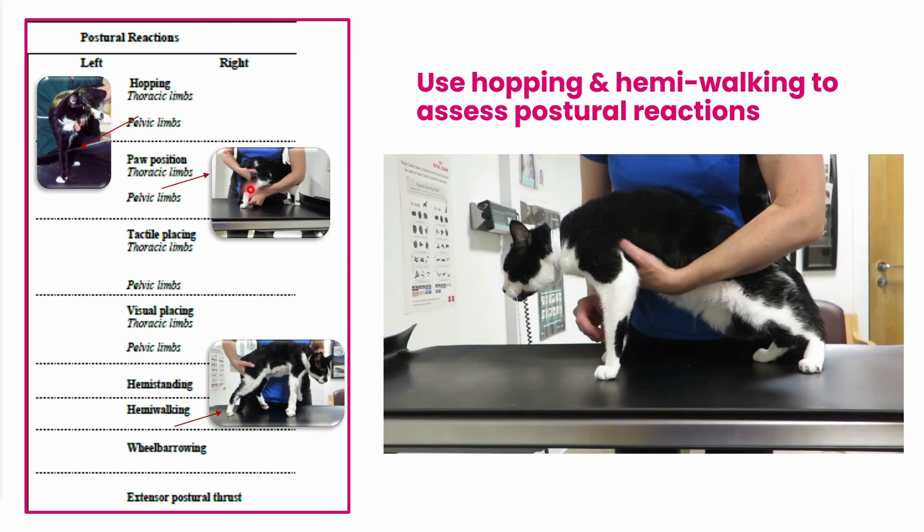By contrast, paw position sense is when you knuckle over a foot and assess whether the animal can realize that the foot is in an abnormal position and rapidly correct it. However, in some species that is a less valuable test than others. In cats, it takes quite a marked proprioceptive deficit before the cat will allow you to have a knuckled-over paw. And of course, something like a horse — they can have quite severe proprioceptive deficits but will never stand on a knuckled-over hoof. So paw position sense is much more useful in dogs.